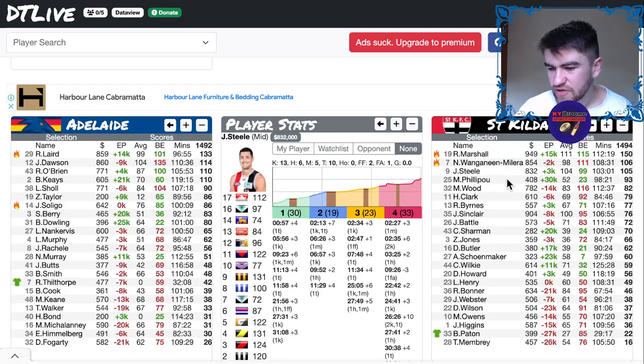Steel scored 105 with 19 touches, 5 marks, and 10 tackles — exactly the Steel we want to see. Of course, everyone's already traded him out and now he's starting to fire again. The best Steel — the 120-130 type — is when he gets around 25 touches, another 4 or 5 kicks and 3 or 4 more handballs. That gets him to a 120-125, and the math checks out at 121.